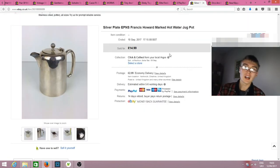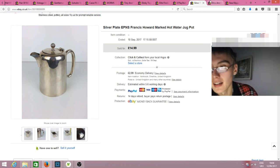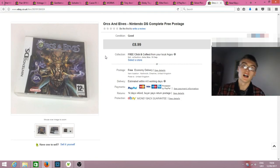Silver plate EPNS Francis Howard marked hot water jug — I think this was from a Warrington auction house EPNS job lot for about £12 plus commission. Silver plate seems a bit slower than brassware or copperware in my experience. Got £14.99 plus postage — if nothing else from that lot has sold, this is going towards covering the job lot cost. I did enjoy researching the makers on this one.